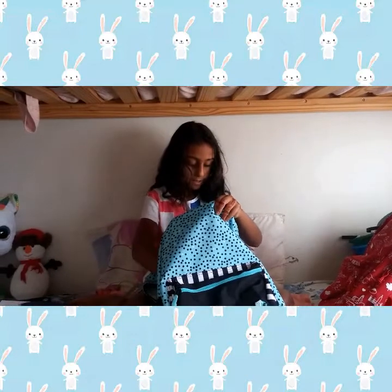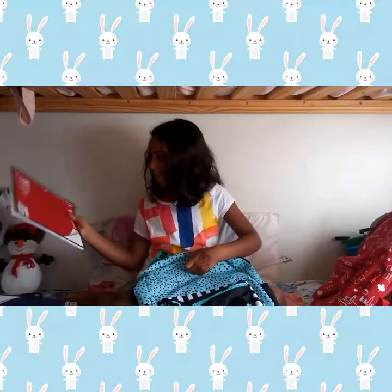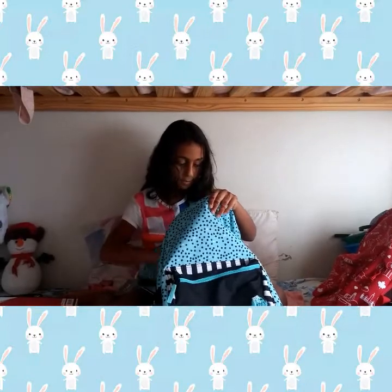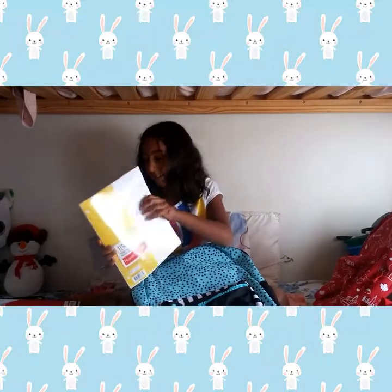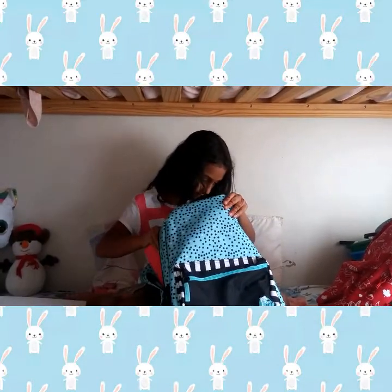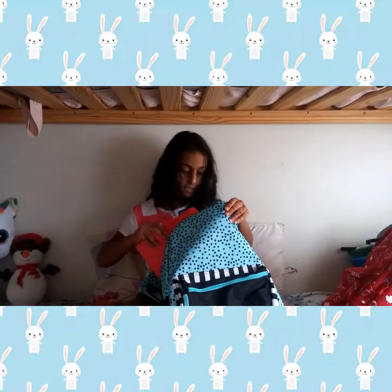And we also have a red one — same thing but just red. And we also have so much lined paper. I don't think we're ever gonna run out. And we're almost finished with this bag.